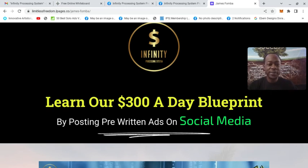Hey guys, what's up? I'm James Famba. I want to thank you for watching this video. This is a new Infinity Processing System review as well as sharing proof of results. What I wanted to cover today you can use for any online business — it's the keys to hitting your first $1,000 with affiliate marketing.